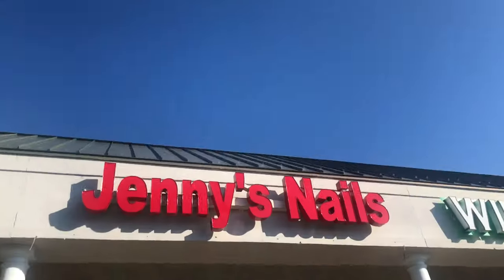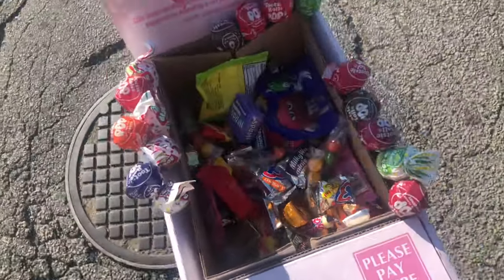Now we're heading on into Jenny's Nails — obviously it's a nail salon. It's actually been a location for almost 12 months now. We just head on in and then head right back out, do everything in the car, put the box back, and head on into the next location. We'll see in a second how much money was left inside the box.